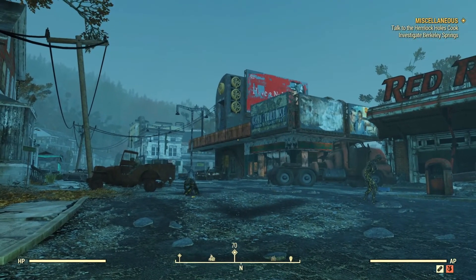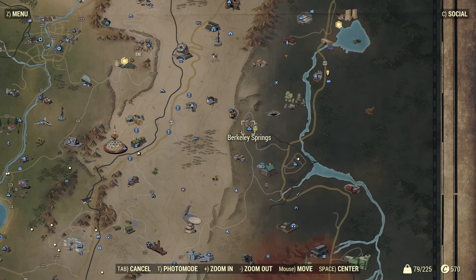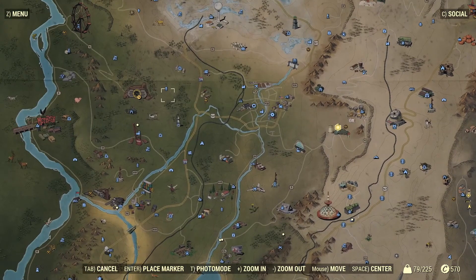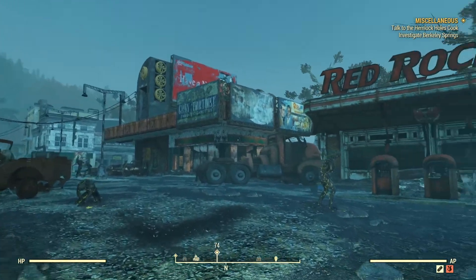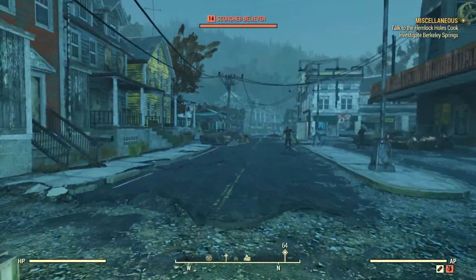Alright guys, to get your outfit, where you're going to want to go on your map is a place called Berkeley Springs. Right here on your map, kind of on the borderline of Savage Divide — and here's Vault 76 for reference. Once you get here to Berkeley Springs, you're going to want to find the Red Rocket gas station and just kind of follow the path I take.